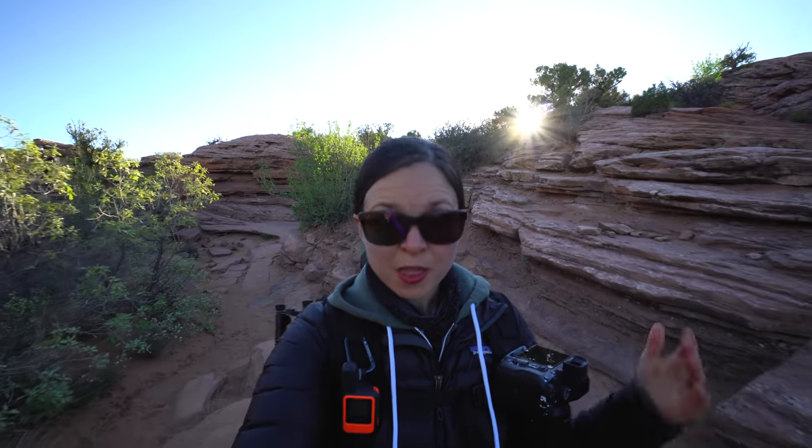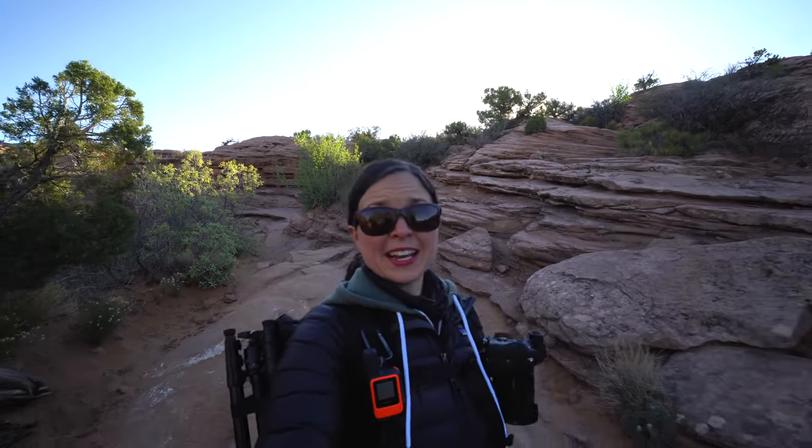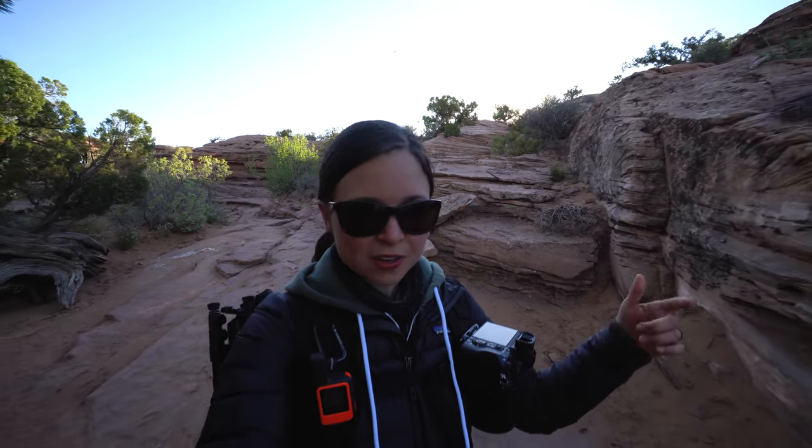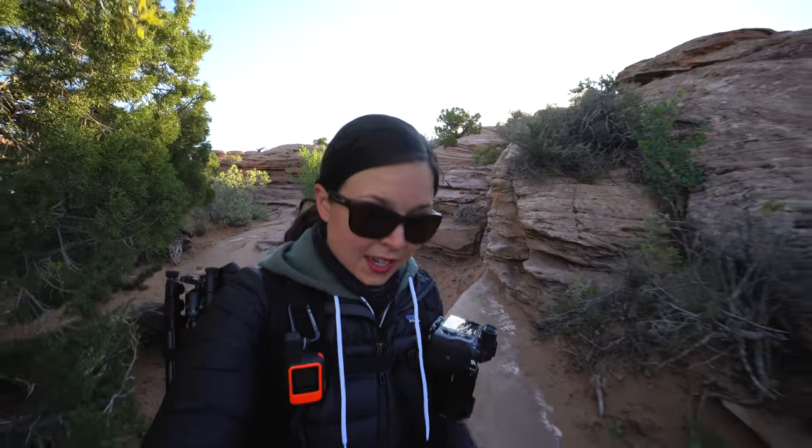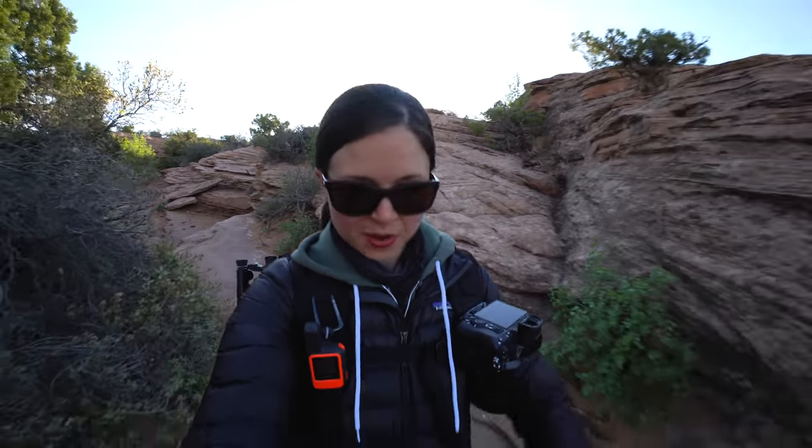The hike to Delicate Arch is about 3.2 miles round trip and it can be pretty steep in spots. To be honest it was kind of hard to navigate in the dark. There are some trail markers and the AllTrails map helped so much. It took us about 40 minutes to get up in the dark and we're heading down now — I think it'll probably take us about 35 minutes or so.